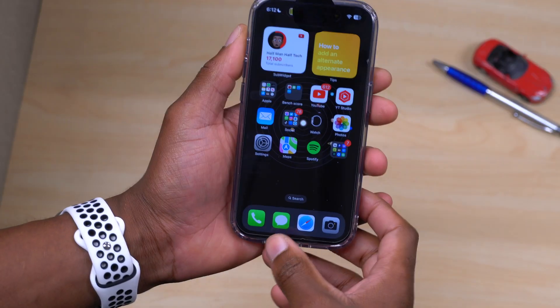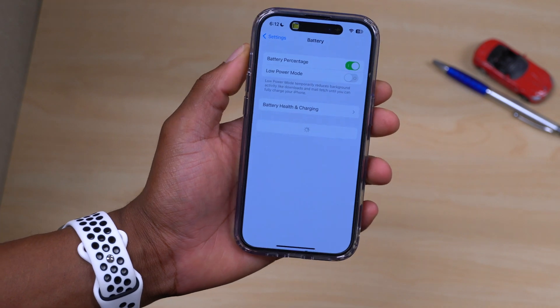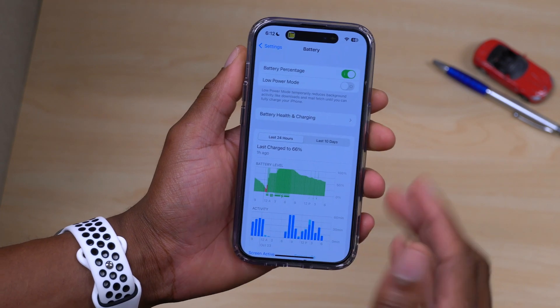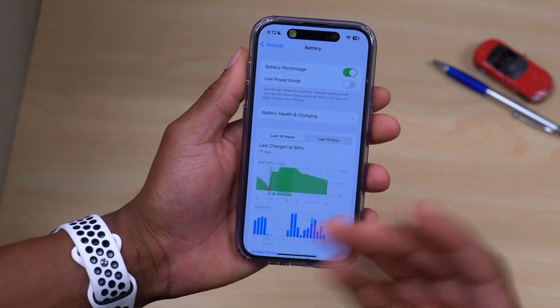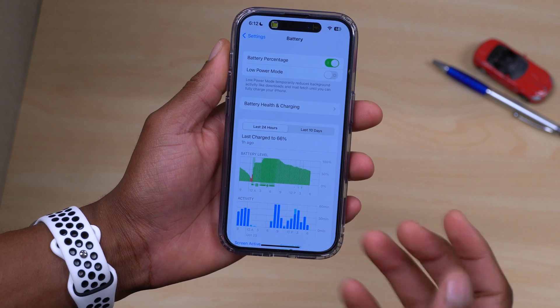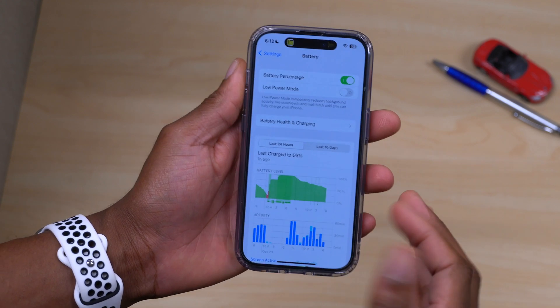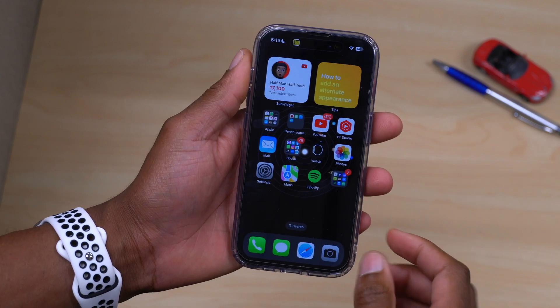One of the main changes in iOS 16.1 is that it tries to improve battery performance for devices that were having a poor battery outcome on iOS 16. Hopefully this update should give you a little bit of better battery performance.